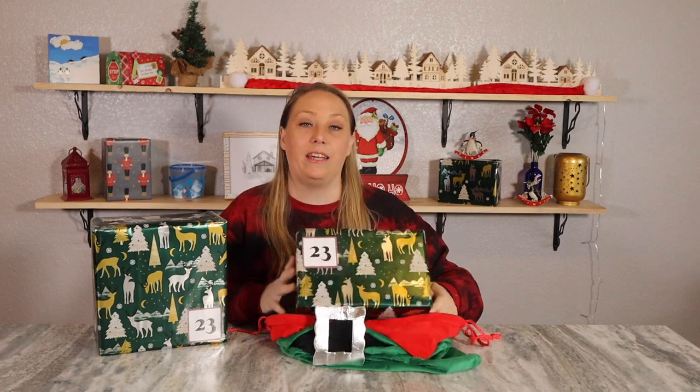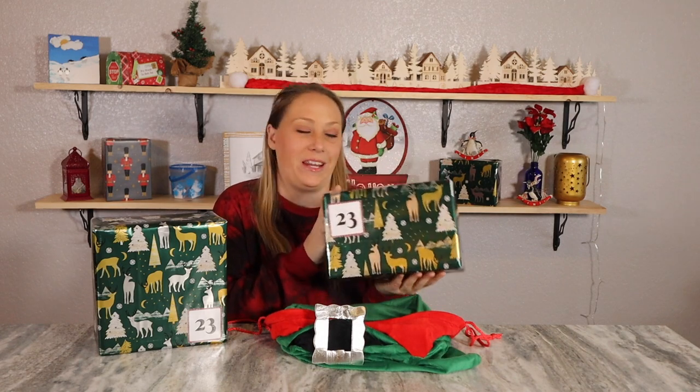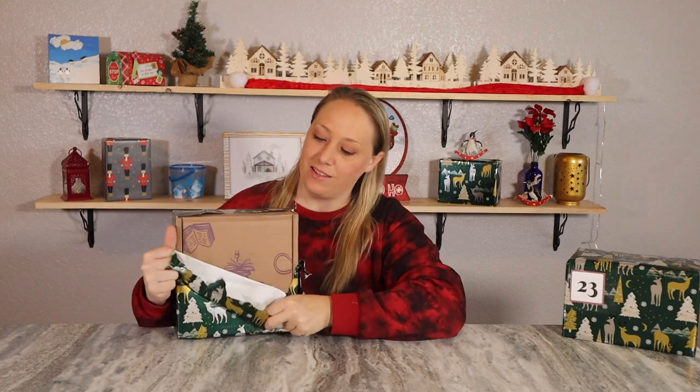Box 23 is a perfectly square box, which means I have a pretty good idea of which box this is, and those who regularly watch my channel will know too. This is one of the subscriptions that I do on my channel every month — one of the two that have been in every single time. And today's box is Unplugged Book Box.